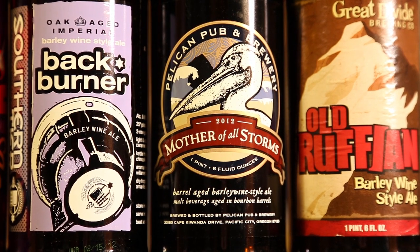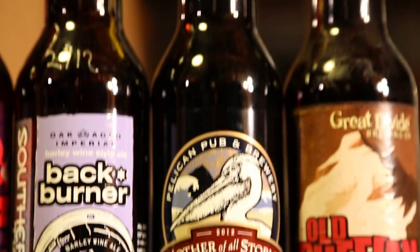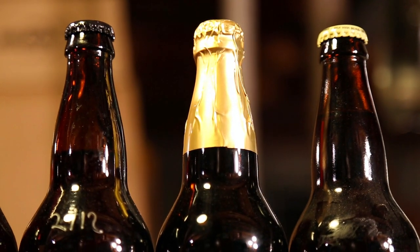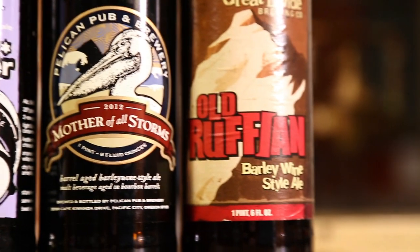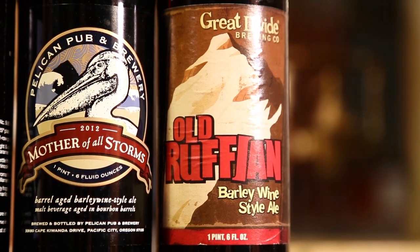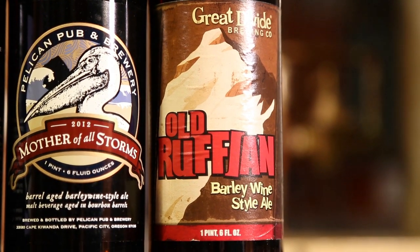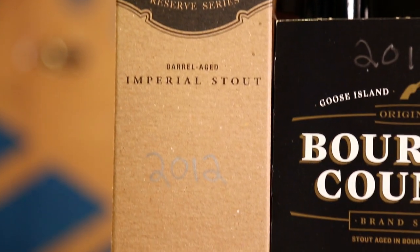Mother of All Storms from Pelican Pub — big score, got that in California. There is a date on it, it's 2012, one of the better bottles in my cellar. Obviously never had it, too afraid to open it. Great Divide Old Ruffian from like 20 years ago — anybody has any idea what year the label is from, let me know, it's pretty old. Firestone Walker Parabola — one of my favorite barrel aged stouts, 2012 vintage.